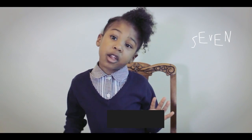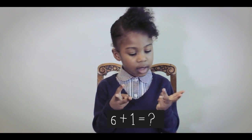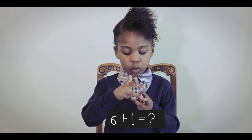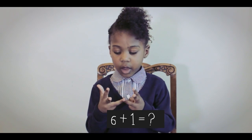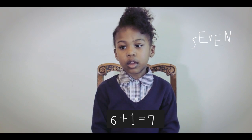No, 5 plus 3 equals 7. Yes, it does. Can you tell me what 6 plus 1 is? 6 plus 1 equals 1, 2, 3, 4, 5, 6, 7. Well done.